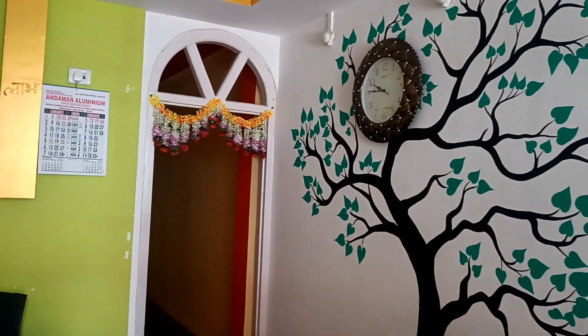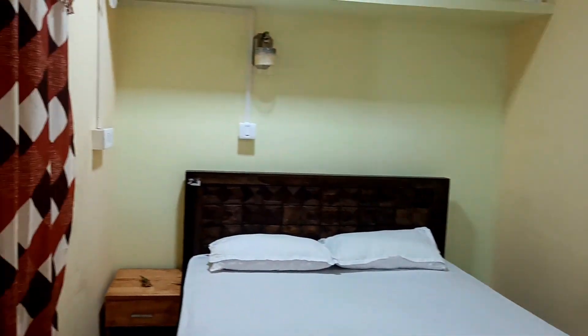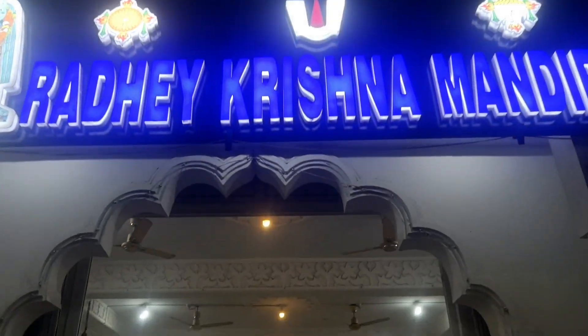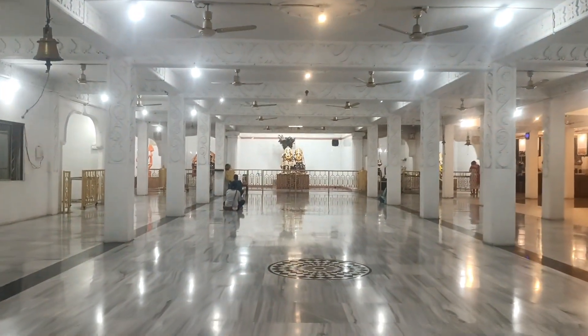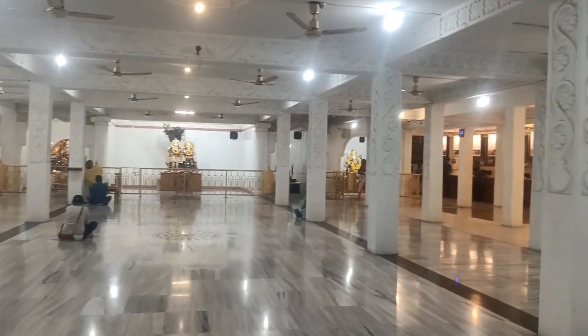We had booked a room in Port Blair near the main market so that we could shop in the morning. We had an early morning flight the next day. I will provide the phone number in the description box. In the meantime we also visited a temple nearby which is very beautiful — my mom was very happy to see it.